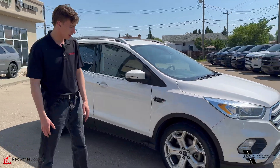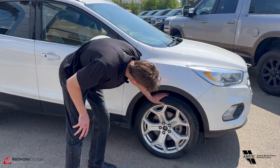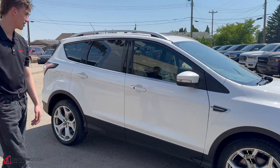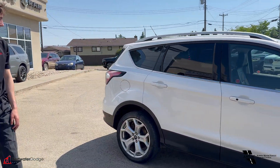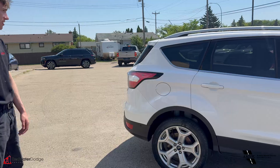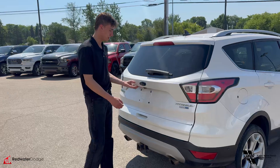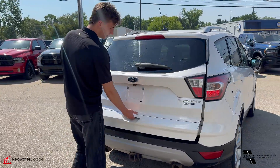Coming around, we got some silver wheels, nice Firestone tires — not too much to say about those, nice looks. The car's pretty clean, pretty stock. Titanium package, which means she's pretty loaded.